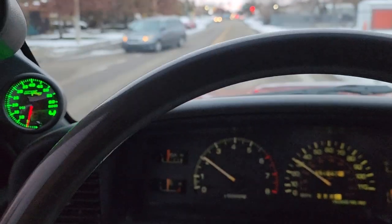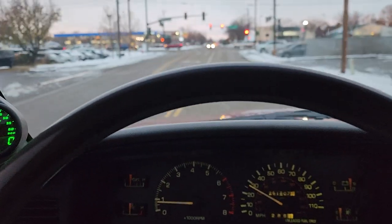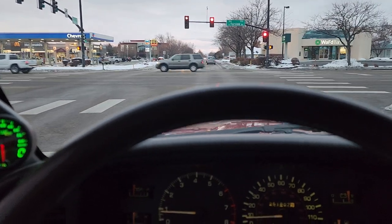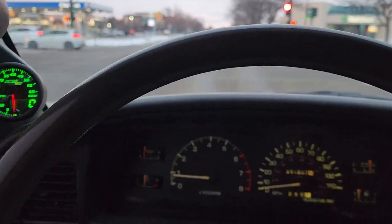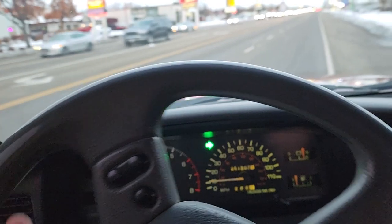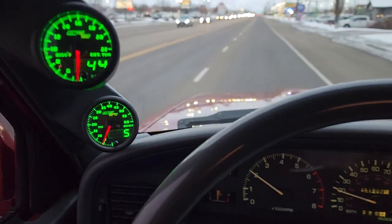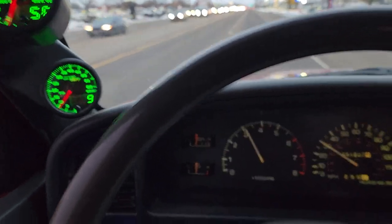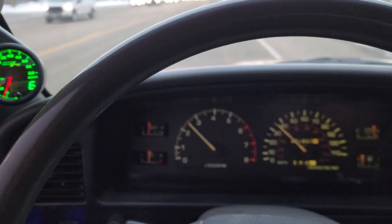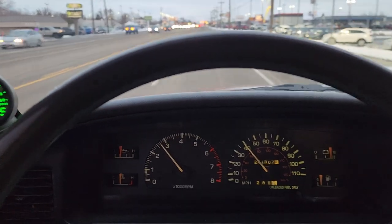Clutch feels perfect, transmission is perfect — no grinding, it doesn't slip at all, not too grabby or jerky, but it definitely feels like it can hold the power. The turbo sounds great, the motor sounds great, and it actually tracks really really well for having these big tires and being solid axle swapped.